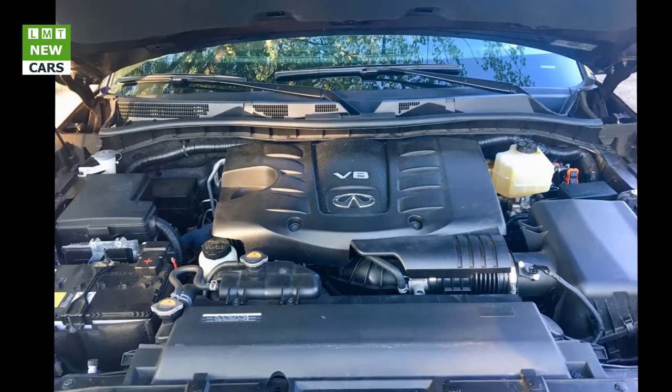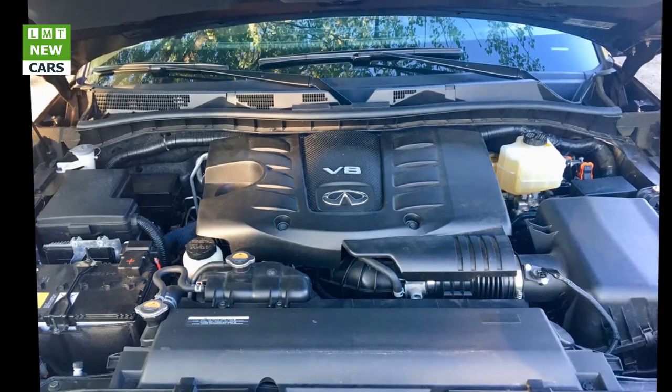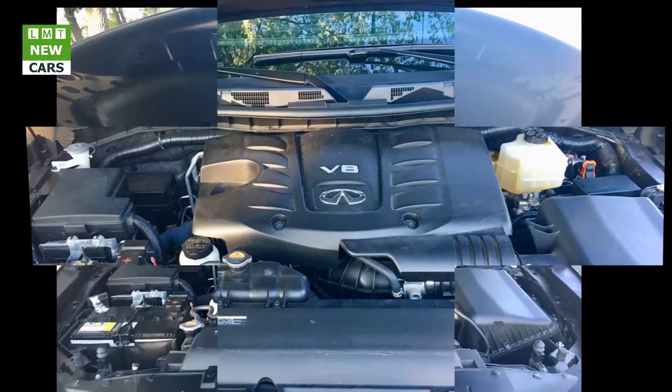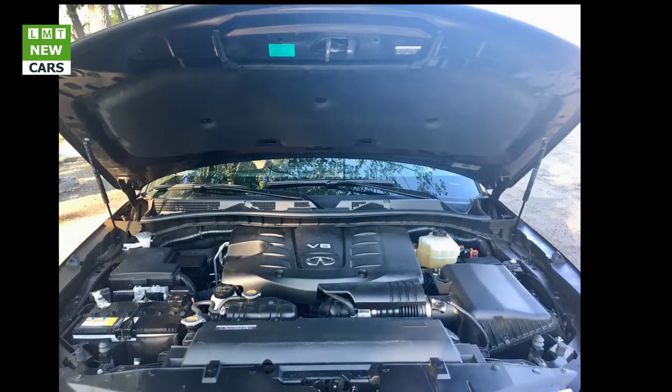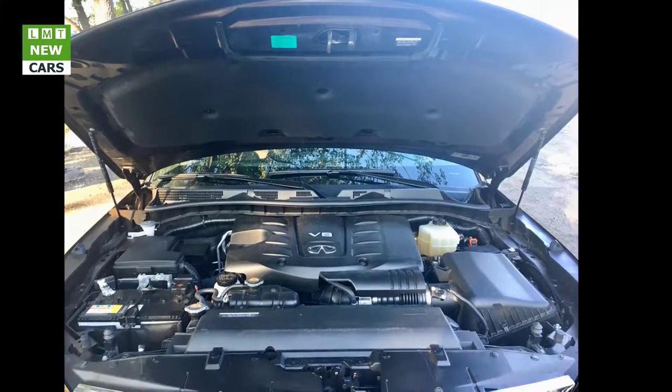During our typical drive week of mixed local and highway driving, fuel economy averaged 17.4 mpg. The EPA rates the QX80 at 13 mpg city, 19 mpg highway, and 15 mpg combined.